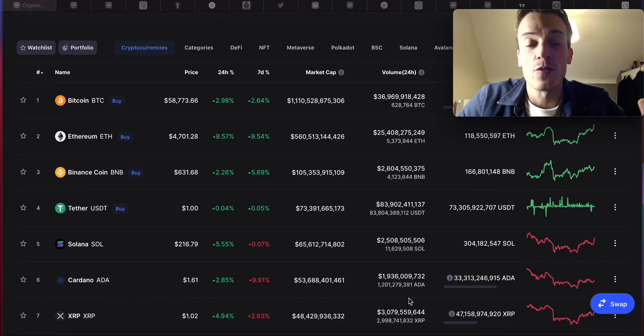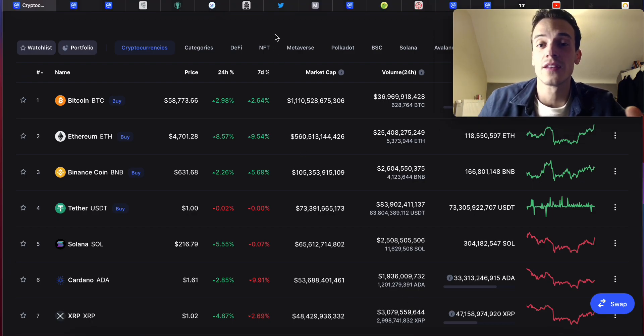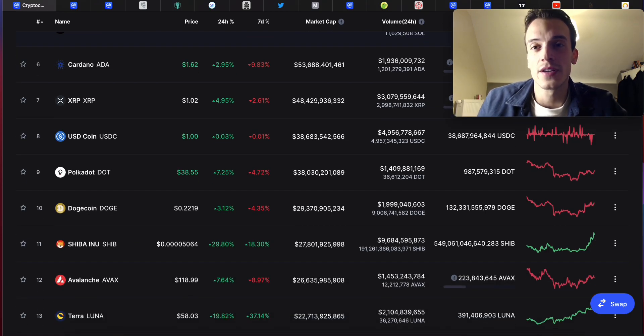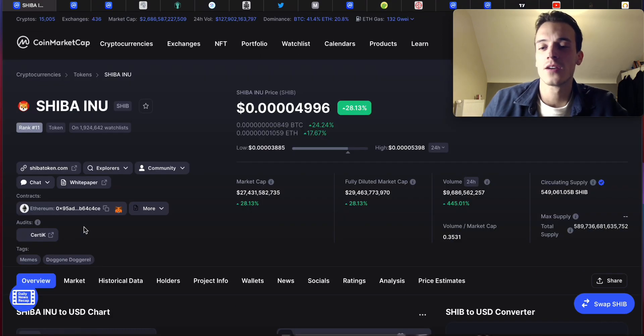What's up guys, PJ here. Hope you have a wonderful day — welcome back to a new Shiba Inu video. In this one we're going to talk about Shiba Inu and see where it's heading next in the coming days, because Shiba Inu is currently taking off. We talked yesterday about getting your entries ready, and Shiba Inu is already up 30% on the day — it's waiting for no one. Let's take a look at what's happening.